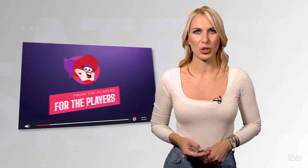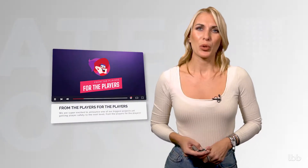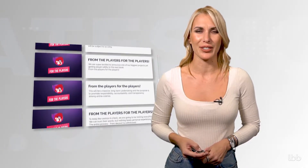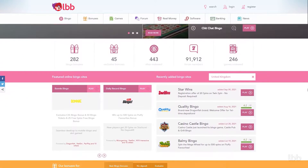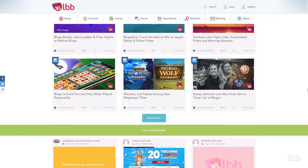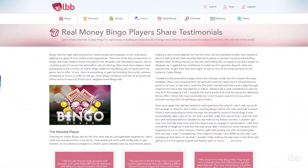Hi, bingo lovers and YouTubers! Welcome to another episode of From the Players for the Players video series, produced with a single goal in mind: to deliver first-hand findings on online bingo and casino sites — accountability, responsibility, and transparency. We deploy experienced vetted punters for the LBB community to invest real money in selected online venues.